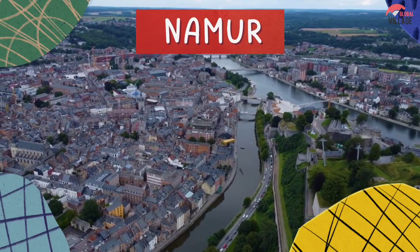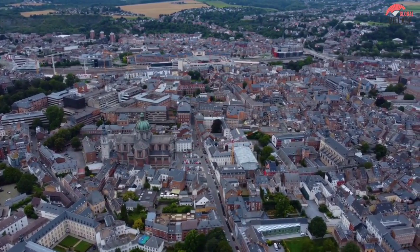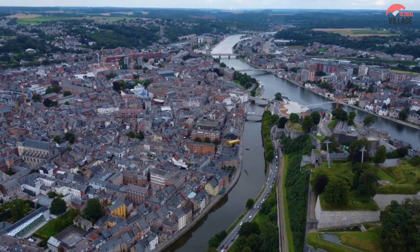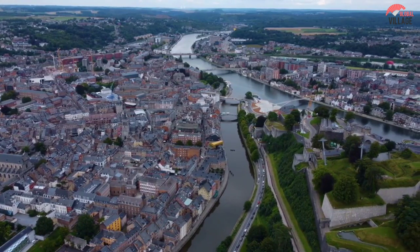10. Namur. Namur belies its official status as a regional capital with a laid-back, medieval air. It is a mix of classic Mosan-style homes constructed from grey brick and rugged black slate, crisscrossing cobblestone roads, and attractive riverfront promenades.